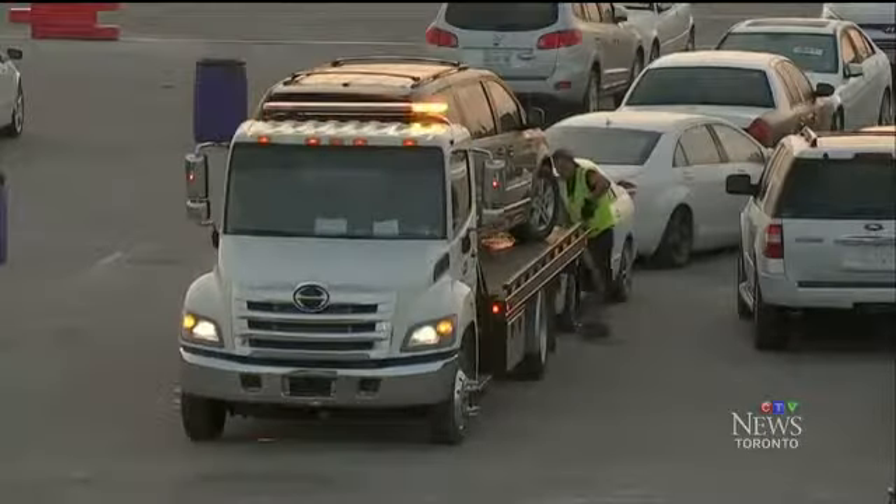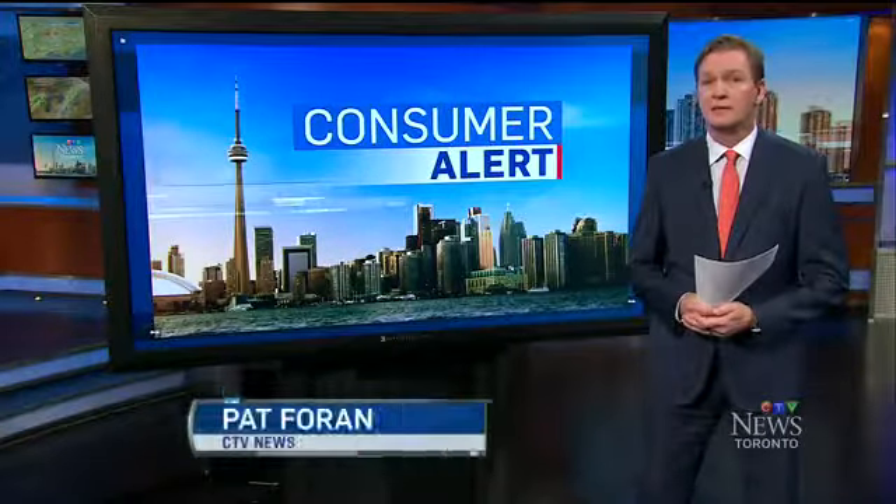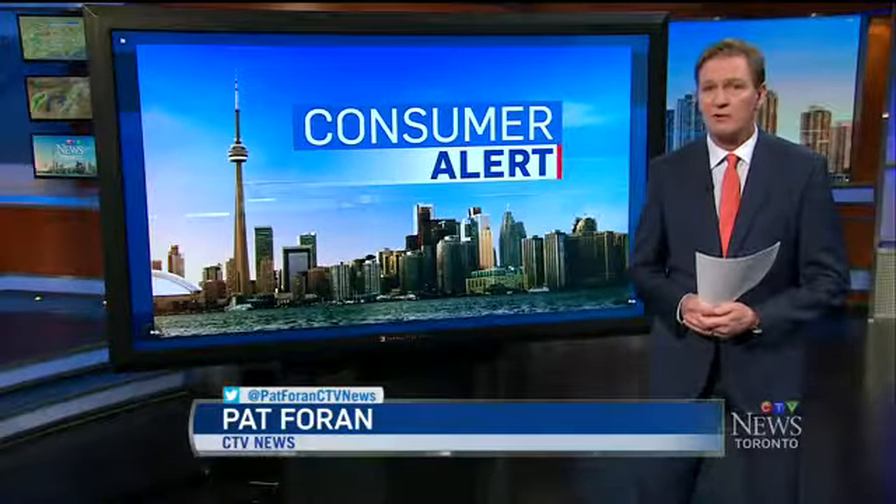Most of all, be aware of any used car deals from Florida or Texas that seem too good to be true. The used vehicle information package from the Ministry of Transportation will have Ontario's history of the car, and that can also help you determine if it's been imported from the U.S.